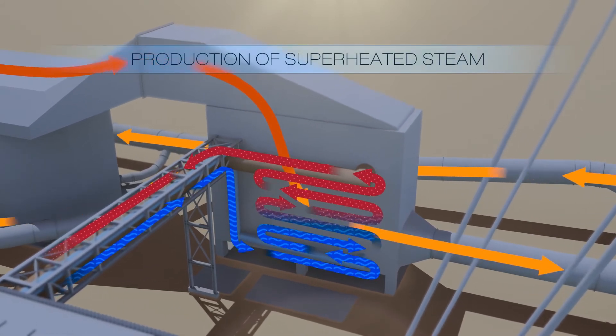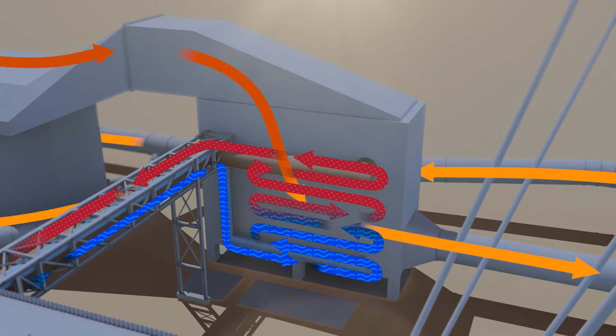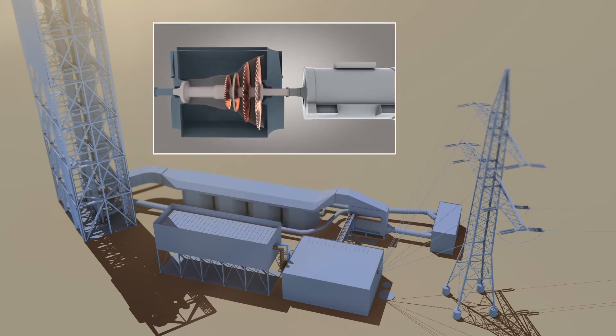Hot air from the receiver or storage enters a heat recovery steam generator, which produces superheated steam. Well-proven conventional power plant components guarantee maximum fail safety and availability.